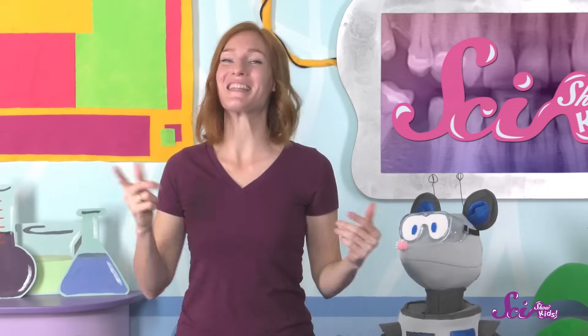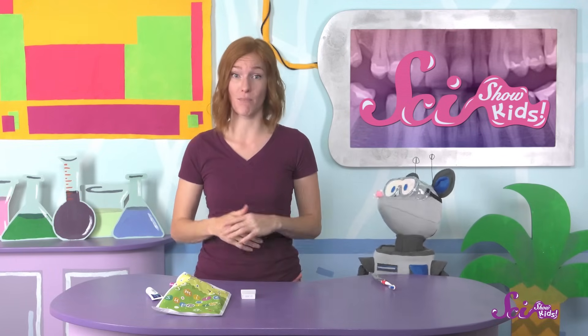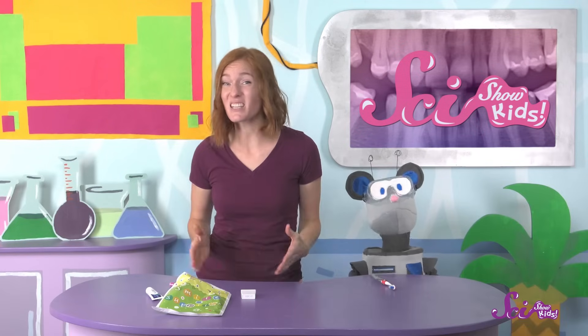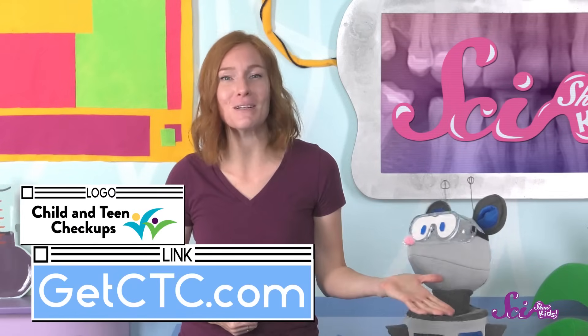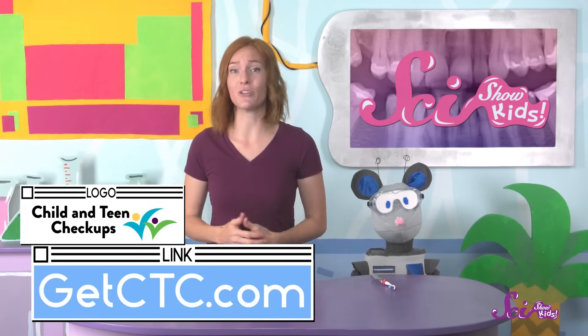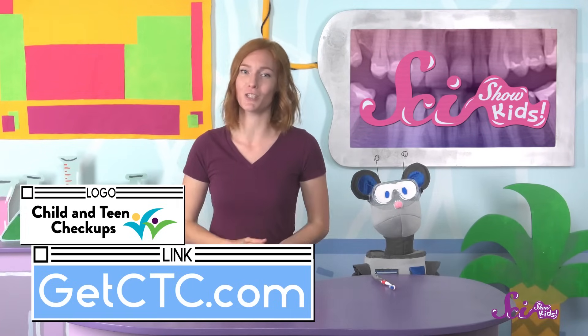And that was it! The dentist gave me this great goodie bag, and it was time to go home! One of the main reasons kids miss school is because of issues with their teeth, which is why it's important to get a dental checkup every six months. Even baby teeth need checkups, starting when that first tooth comes in. Dental disease is no fun, but you can prevent it by spotting the warning signs early and keeping those smiles beautiful. If you live in Minnesota, you can learn more at GetCTC.com. If you live somewhere else in the United States, you can click the link in the description to learn more about the benefits that may be available to you.